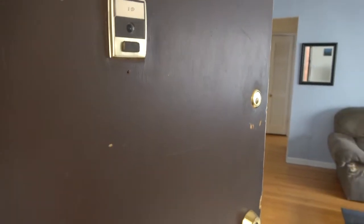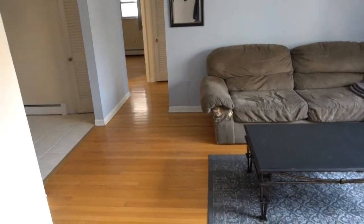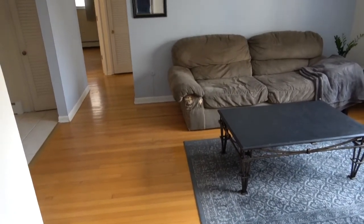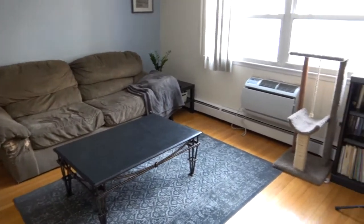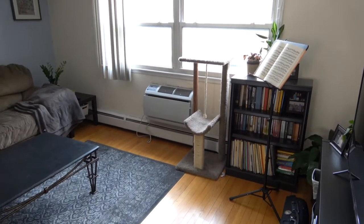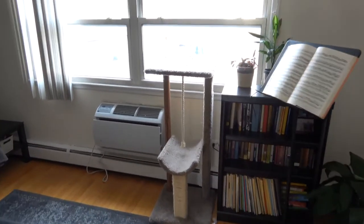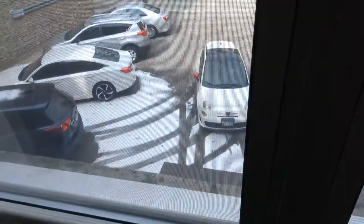Hi, this is Andy Scott with North Shore Apartments and Condos. I'm walking into a nice two-bedroom at 907 Washington, unit number 1D. As you walk in you see the living room, and you notice immediately that the apartment gets quite a bit of natural light. The window is facing north but you get very good light all day long because the window is facing the parking lot, so it's an unobstructed window.